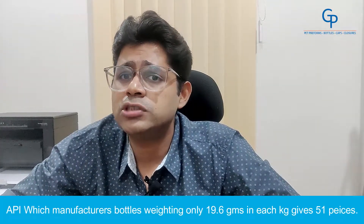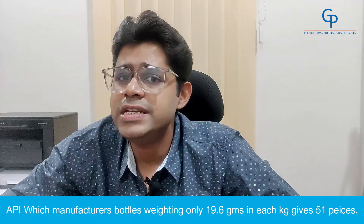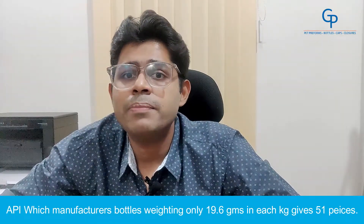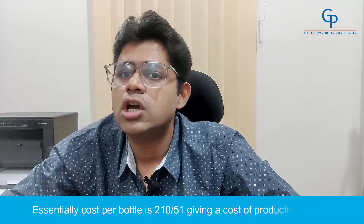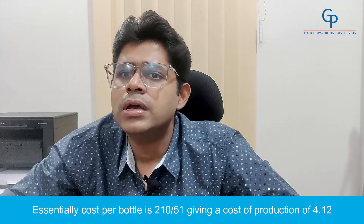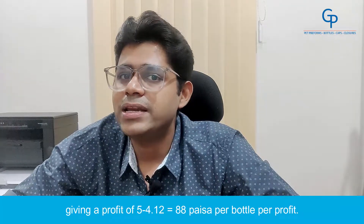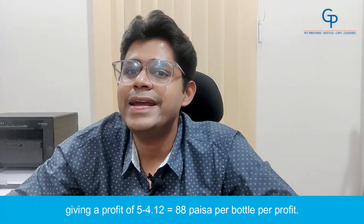API, which manufactures bottles weighing only 19.6g, gives 51 pieces per kg. Essentially, cost per bottle is 210 divided by 51, giving a cost of production of Rs.4.12, and a profit of 5 minus 4.12 equals 88 paisa per bottle.